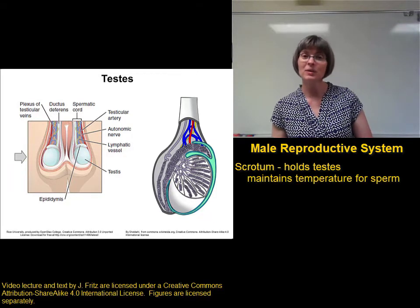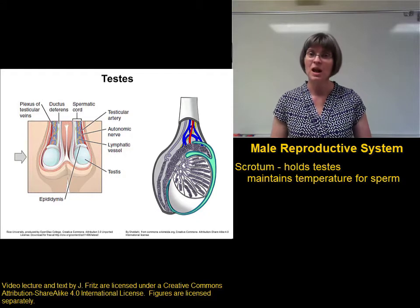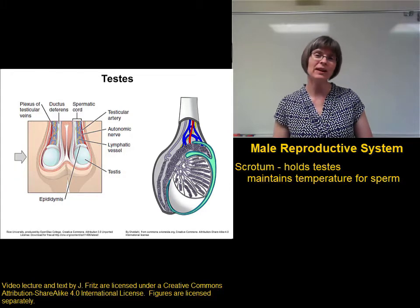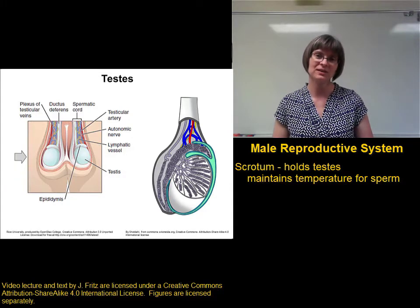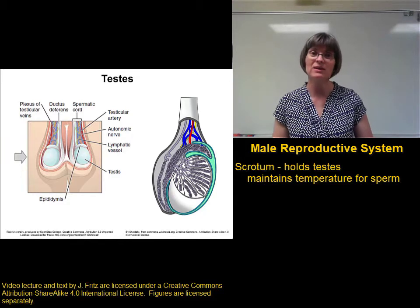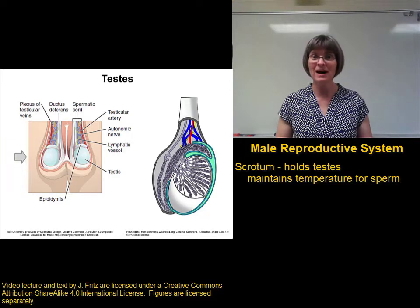Sperm need to develop at a temperature lower than body temperature. Body temperature is 37 degrees Celsius. Sperm need to develop at 35 degrees Celsius. In order to cool the testes down so that the sperm can develop, they have to be held outside of the body.